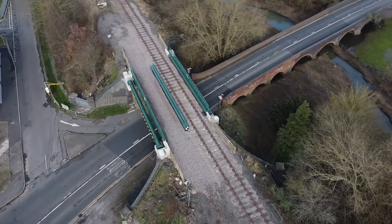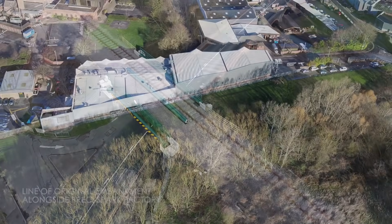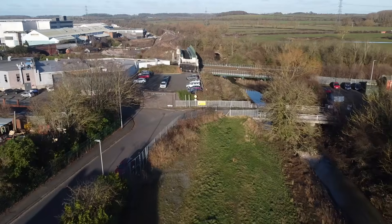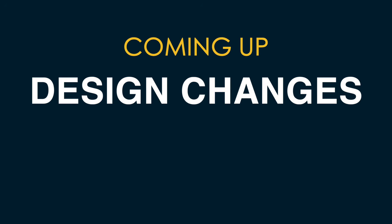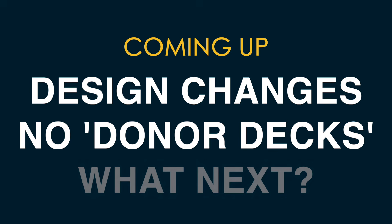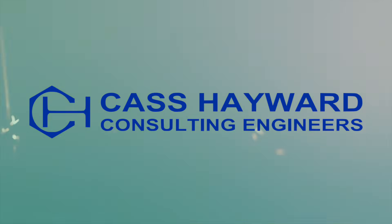We've got a big update for you. We're so close to submitting our planning application to reunify the two halves of the Great Central Railway, so it's time to share what we're proposing. In this film, we'll tackle the design changes, why we're no longer using the bridge decks from Reading, and what comes after the planning application has been submitted. To kick off, let's hear from our design team experts at Cass Hayward.